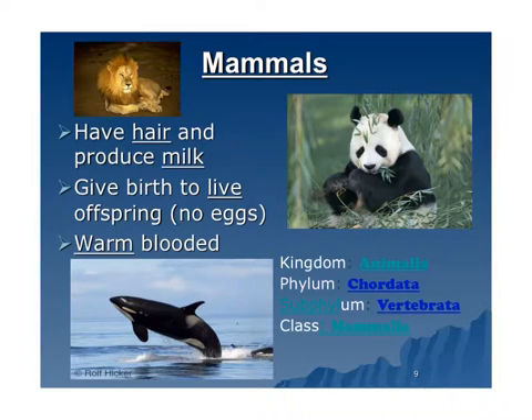Mammals are like lions, pandas, whales, and you. The characteristics are that they have hair and produce milk, give birth to live offspring, and are warm-blooded. Again, kingdom Animalia, phylum Chordata — we all have spinal cords. Subphylum: vertebrates. And then the class is Mammalia.